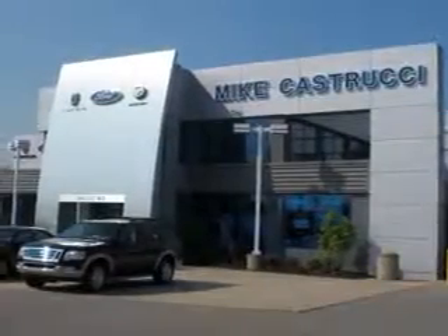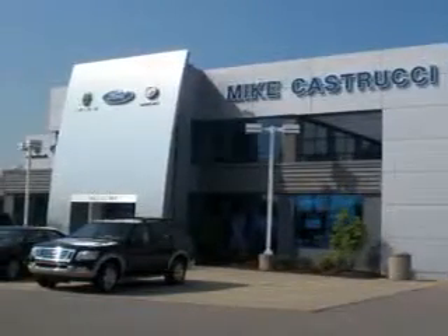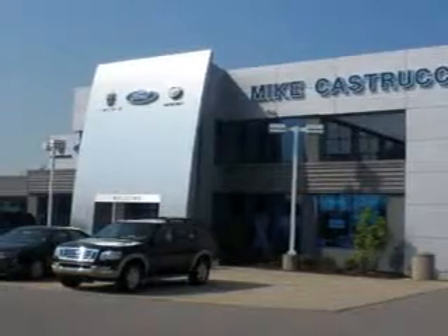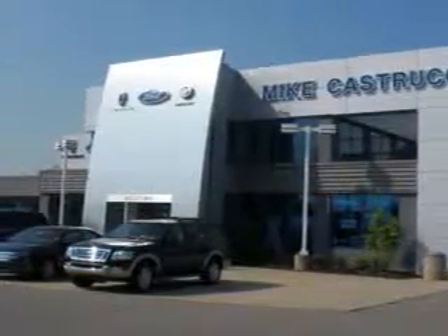Remember the name. That's Mike Castrucci for selection and savings and easy automotive credit. That's Mike Castrucci, open seven days a week.